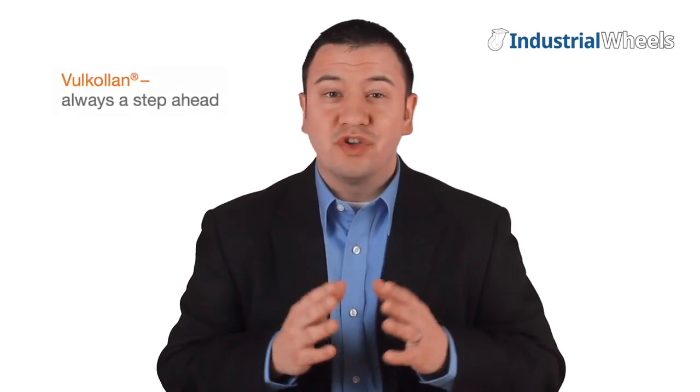If you're an industrial buyer looking for one of the most innovative and best quality wheels on the market, look no further. Volklon wheels are the right products for you.